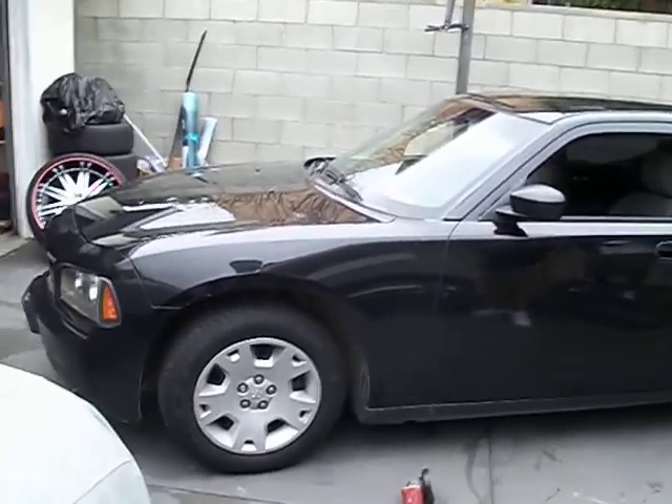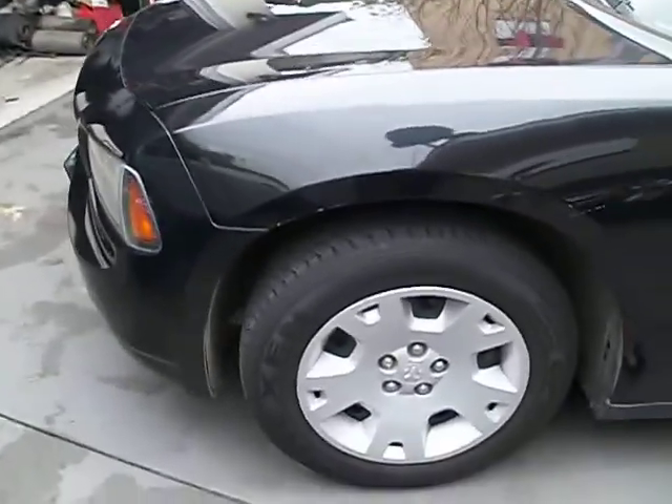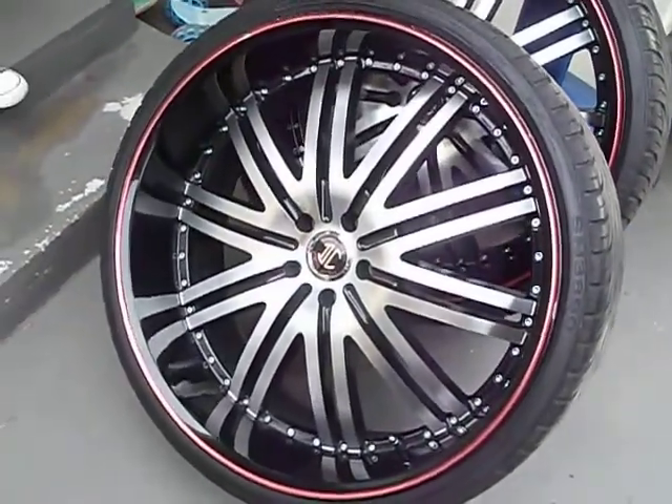Up next we got a 05 Dodge Charger, gonna get ready to throw this thing on folds. My boy came all the way out here from Bakersfield to get this done, so we'll get it ready for clean folds.